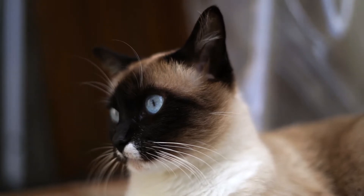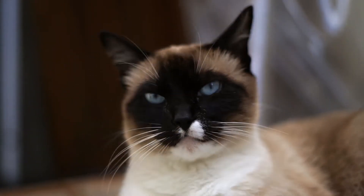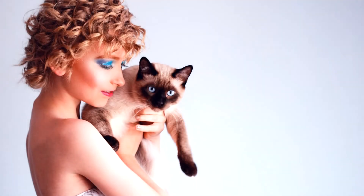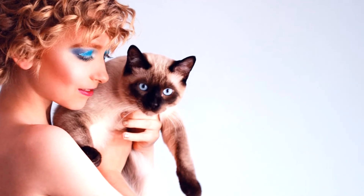In ancient Siam, Siamese cats were celebrated as sacred animals, and only monks and royalty were allowed to keep them. In the 19th century, the royal family of Siam began sending cats to visiting European dignitaries, and the world began to enthrall itself with these magnificent cats.